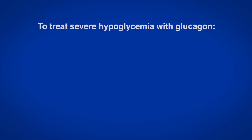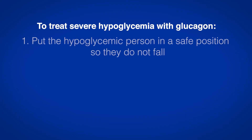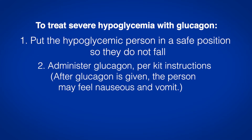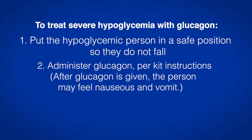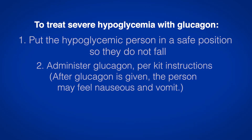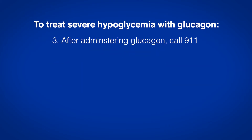To treat severe hypoglycemia with glucagon: Step 1: Put the hypoglycemic person in a safe position so they do not fall. Step 2: Administer glucagon per kit instructions. After glucagon is given, the person may feel nauseous and vomit. Step 3: After administering glucagon, call 911. Step 4: Check their blood glucose level.